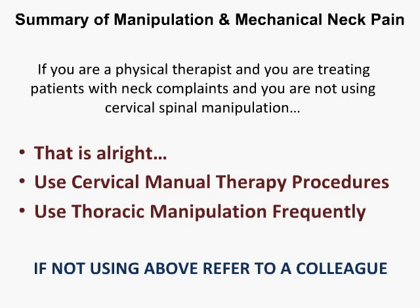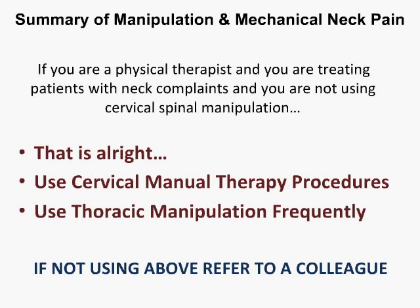Thank you, Tim. While Wayne's getting to his presentation, I'd like to introduce Dr Wayne Hing. Wayne is an associate professor and head of research at the School of Rehabilitation and Occupation Studies at AUT University in Auckland. Wayne has been a practising clinician for over 25 years. He's an accredited Mulligan teacher and has taught spinal and peripheral manipulative joint therapy locally and internationally.